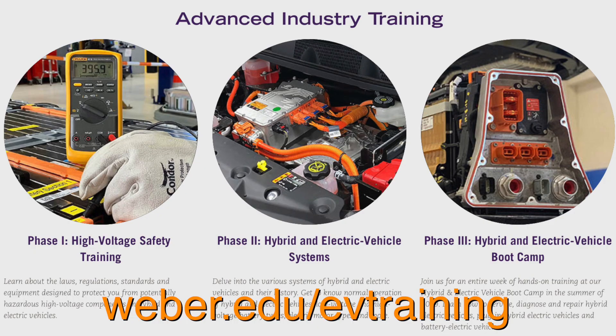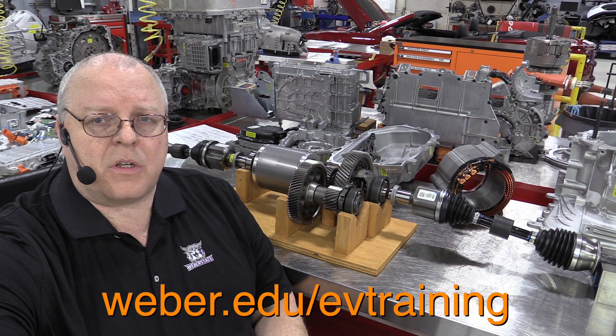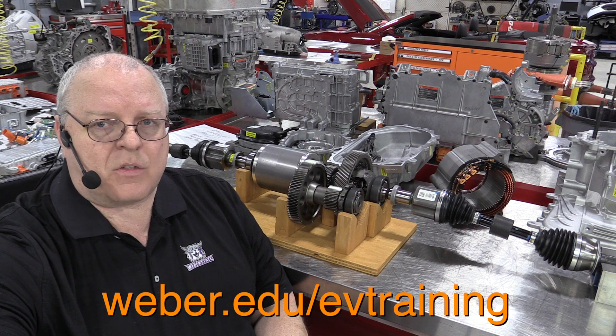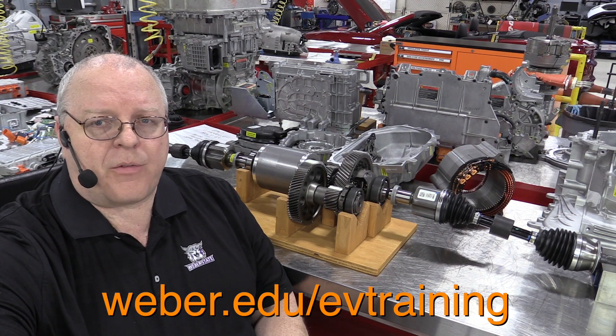This is a great opportunity for anyone who owns a hybrid, plug-in hybrid, or electric vehicle to get more information about how your vehicle works. Whether you're a do-it-yourself hobbyist, a hybrid or electric vehicle owner, a fleet vehicle technician or manager, a service manager, a service technician, a high school or college auto shop teacher, or a factory training center instructor — now is your chance to get additional training on multiple lines of vehicles, not just Toyota, not just Chevrolet, but a wide variety of vehicle lines.